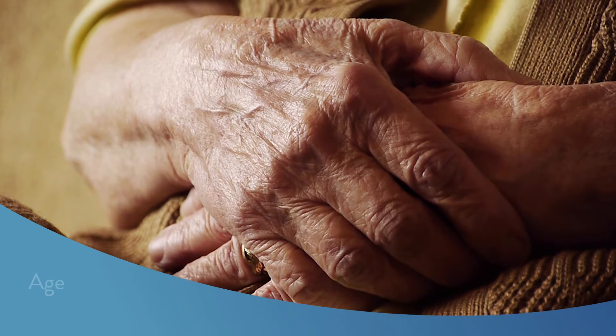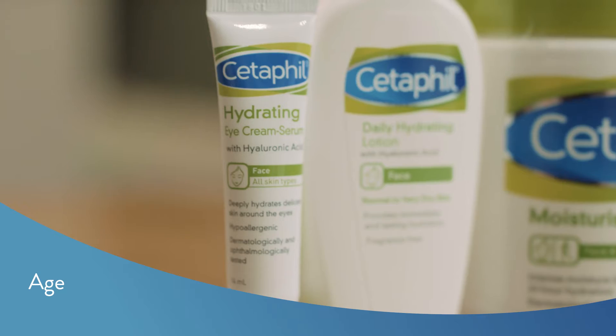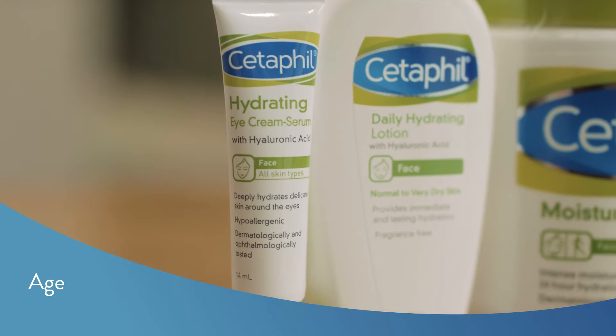As we age, our natural levels of hyaluronic acid decrease, making moisturisers with this ingredient a great way to boost this.